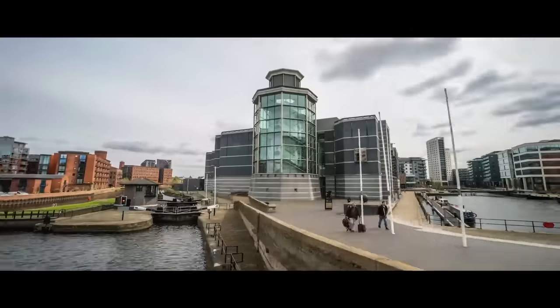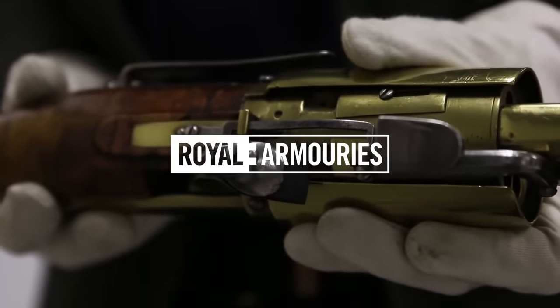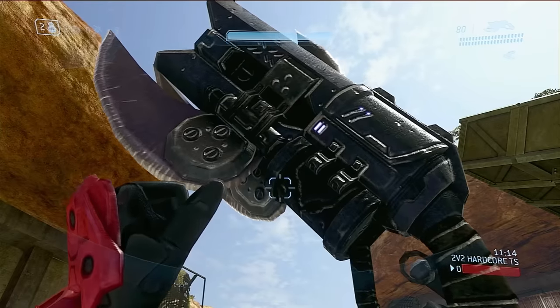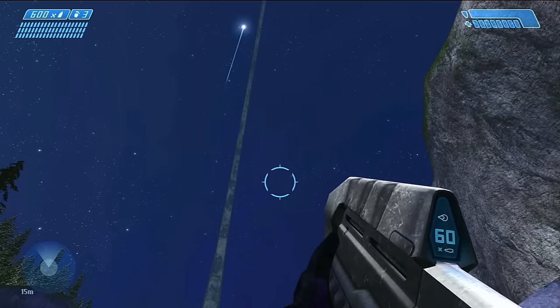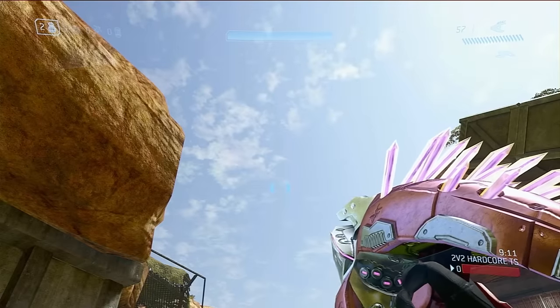This is Jonathan Ferguson, the keeper of firearms and artillery at the Royal Armouries Museum in the UK, which houses a collection of thousands of iconic weapons from throughout history. And on this episode, as we've had a ton of requests for it, Jonathan is going to be taking a look at the weaponry of the Halo franchise, from the iconic all the way through to the damn right bizarre.